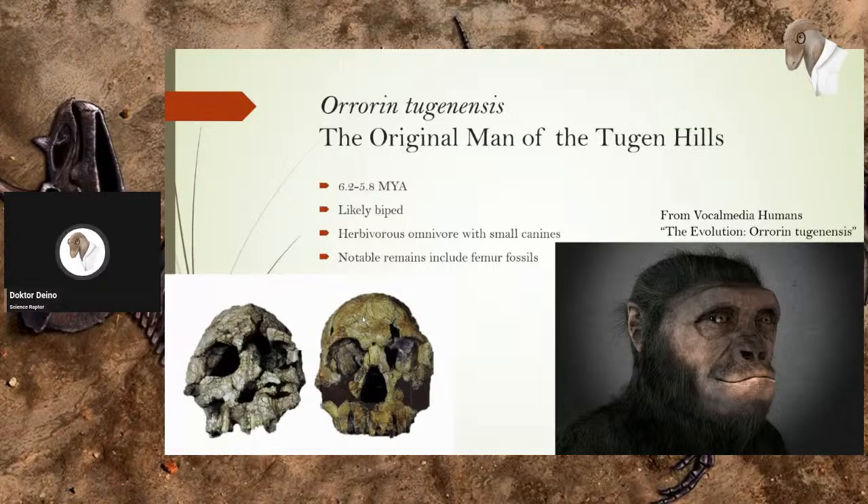We do have male and female specimens of this species with small canines, meaning they probably pair-bonded or were promiscuous — once again, like humans and chimps. This isn't true for all human ancestors; it actually goes back and forth quite a bit. But it's interesting to see these parallels.